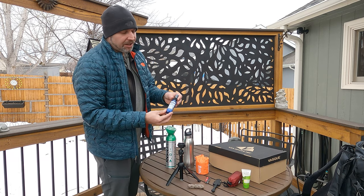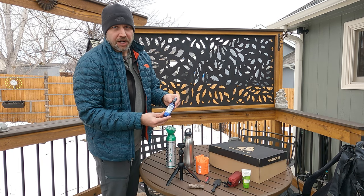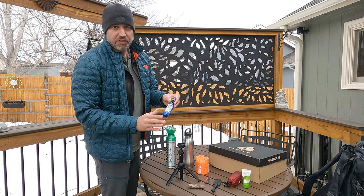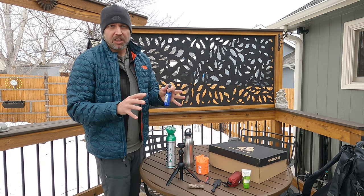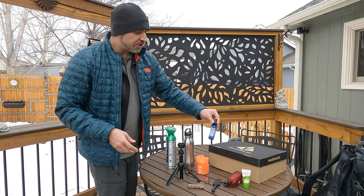Some hand sanitizer. I debate whether I should take this or not because I don't know if it's really worth the weight. But it is nice to have — you get up to the summit, your hands are dirty from climbing up, and you might just want to clean them off so you can eat.